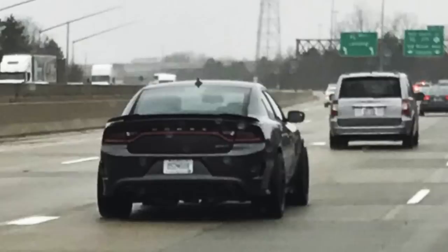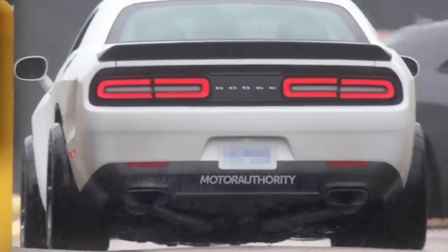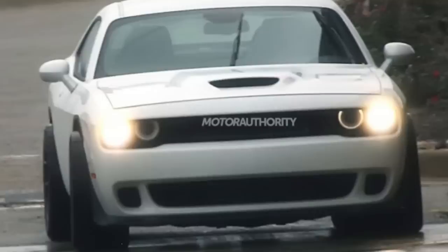We've also seen in the past spy shots of the Charger with those drag radials on it as well. And if you remember the early spy shots of the Challenger Demon, I'm sort of contradicting myself here — it does look similar. Would I love to see a Charger Demon? Hell yeah. Would I love to see a 300 SRT Demon? Hell yeah. Can we please get the Chrysler 300 SRT back into the US markets as well? Yes, please.